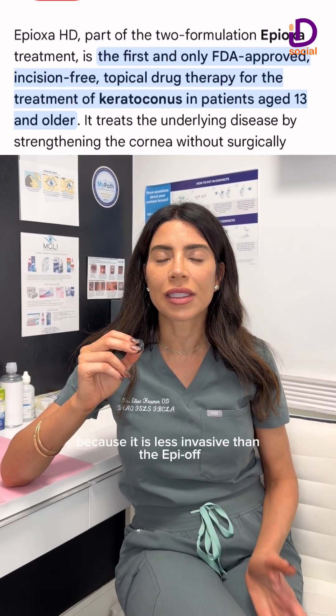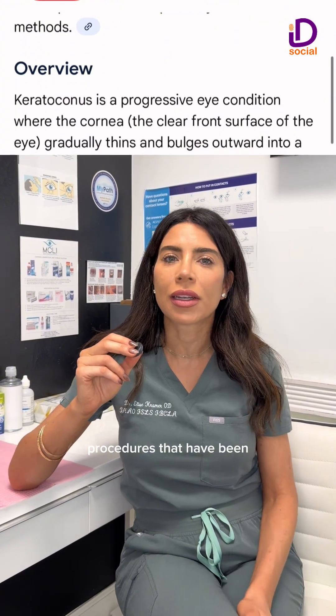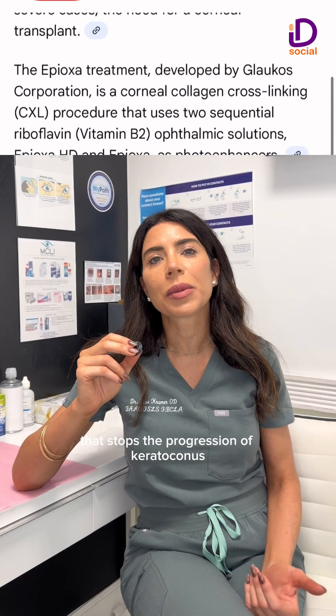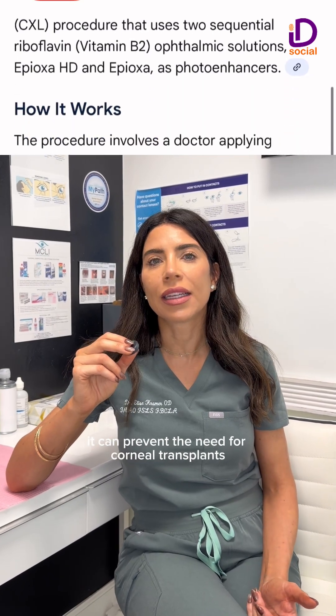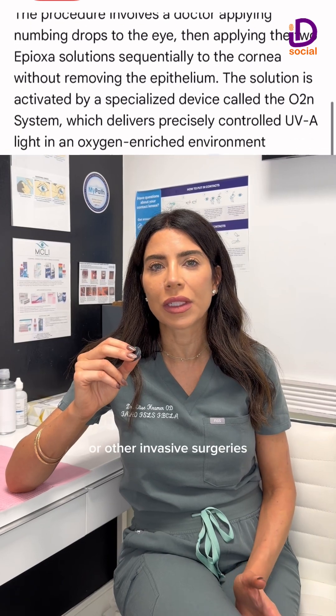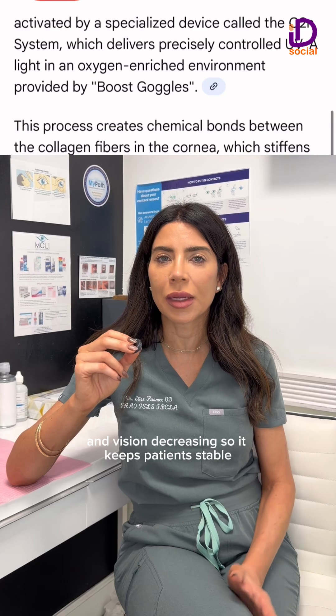This is super exciting because it is less invasive than the Epi-off procedures that have been previously approved. It is a treatment that stops the progression of keratoconus, and it can prevent the need for corneal transplants or other invasive surgeries and vision decreasing — so it keeps patients stable.